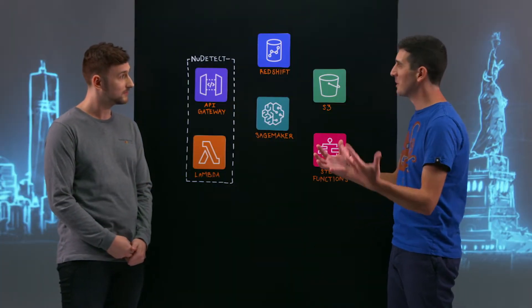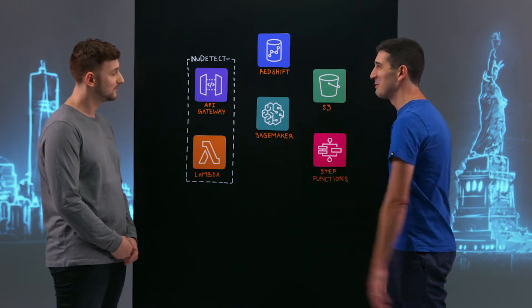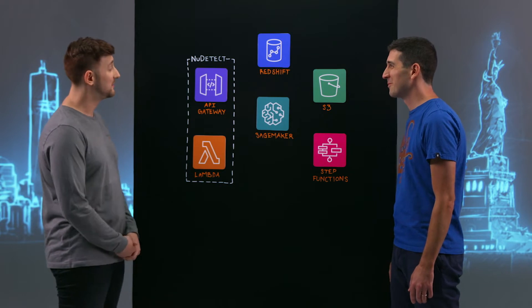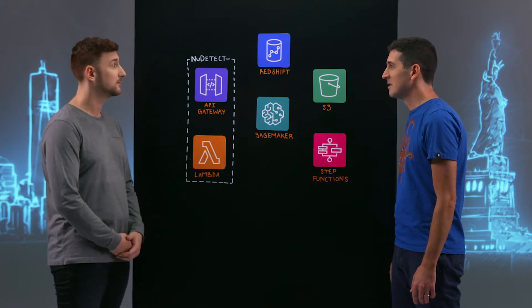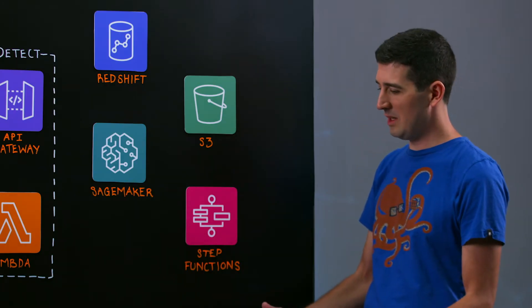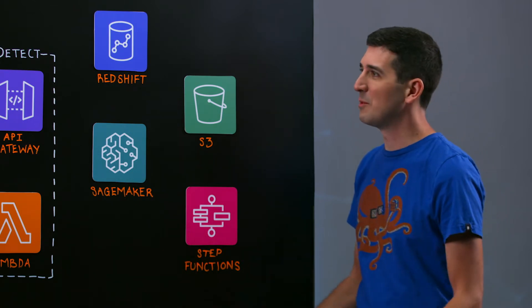Whenever a customer tells me something like that — separating identity from the noise — I immediately think machine learning. And from SageMaker in the middle of this diagram, it looks like that's what we're going to talk about today. Yes, our solution is very focused on using SageMaker in real time, but also for training purposes. So say I'm a New Detect product customer — what am I using it for?